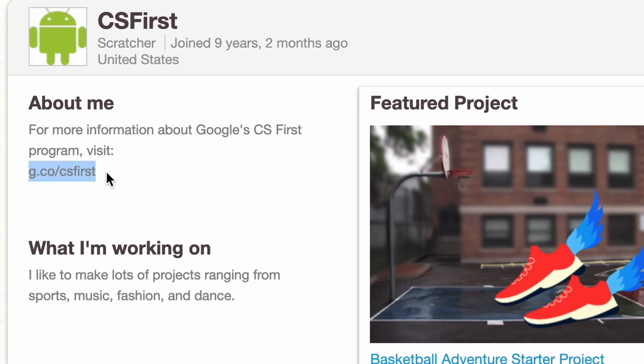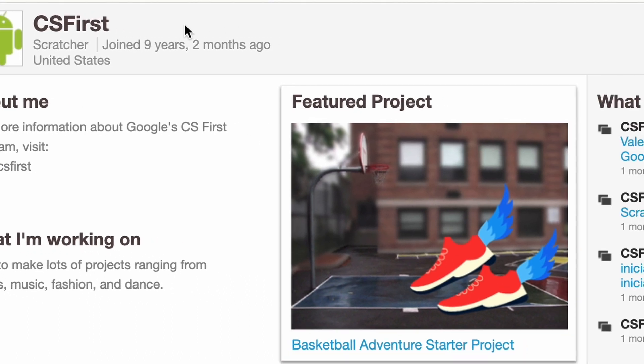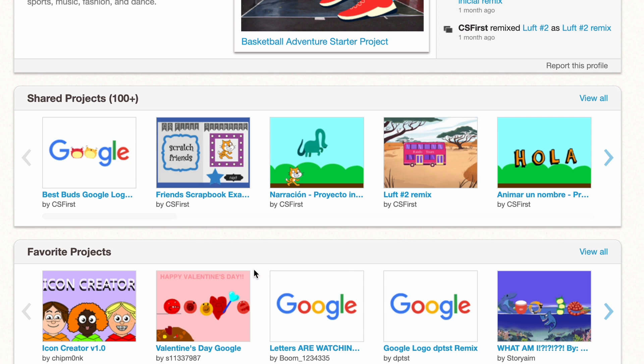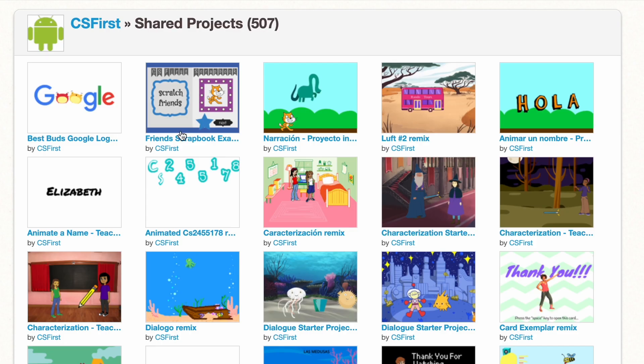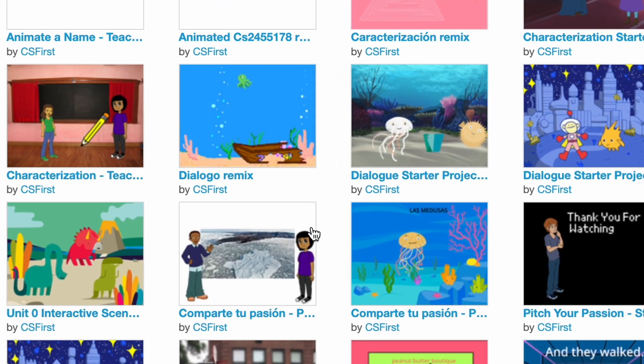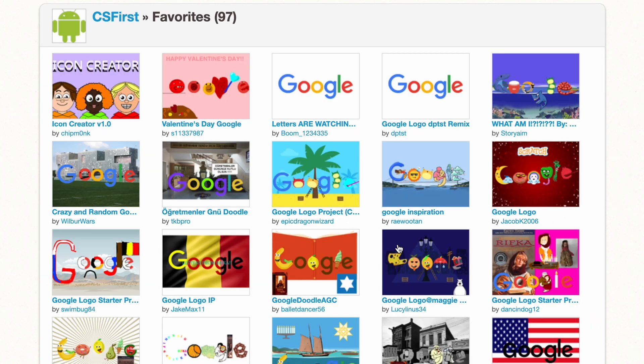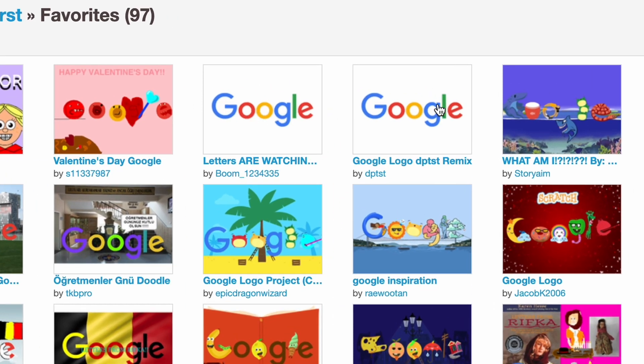They joined nine years ago and they're actually still active — the last activity was one month ago. They have the Google logo on their profile. They've got 100+ projects, even some in other languages. They've also favorited a lot of projects, for example the Google logo ones.